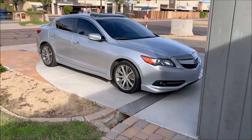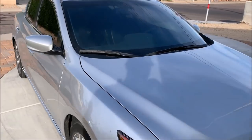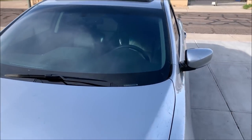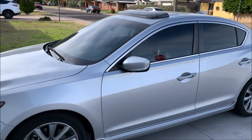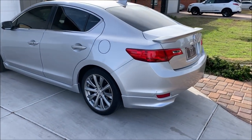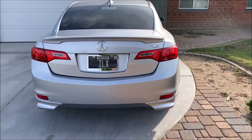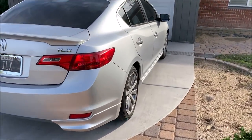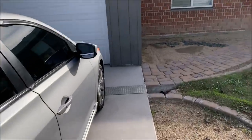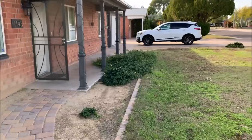Out front of the house we have my tried-and-true daily driver — the 2013 ILX 2.4-liter six-speed manual, which just rolled 222,222 miles earlier today. I've had this car for about seven and a half years and it's been absolutely bulletproof. The only unscheduled maintenance items were a starter at 194,000 miles and an alternator at 216,000.